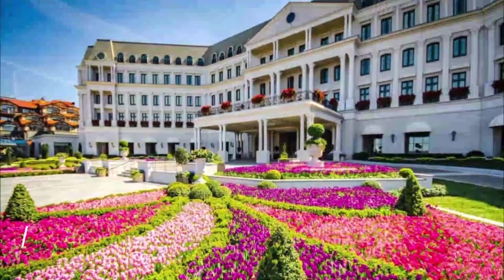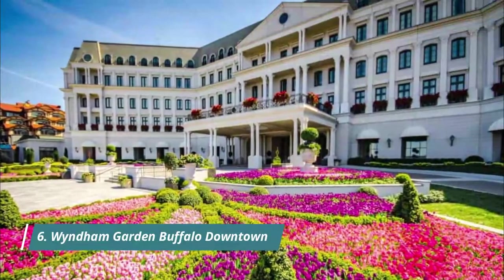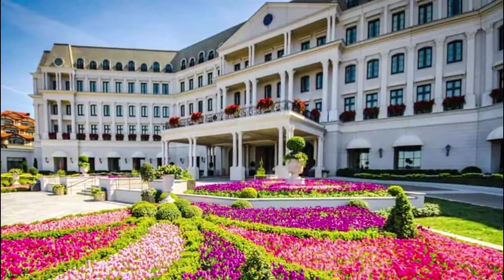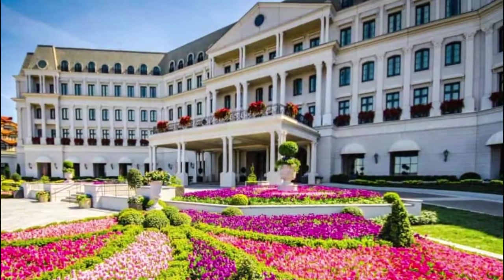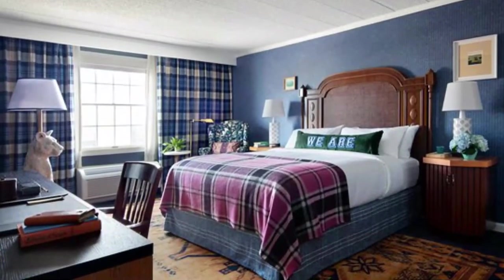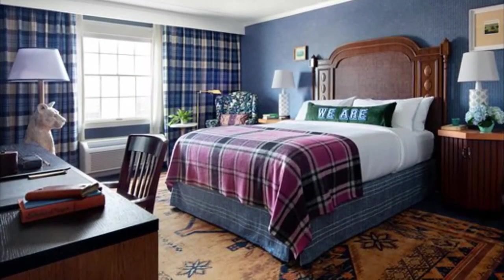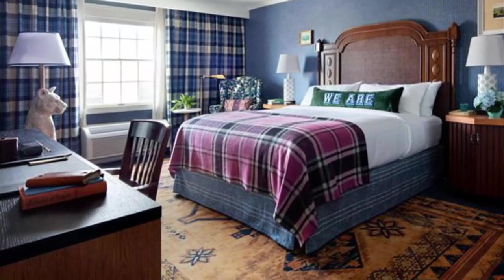Number 6: Wyndham Garden Buffalo Downtown. Winner of the TripAdvisor Traveler's Choice Award 2013, this hotel offers a choice of nearby dining, theaters, museums, sports venues, and nightlife in its downtown location.